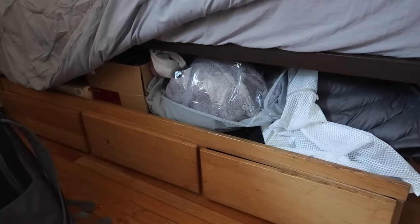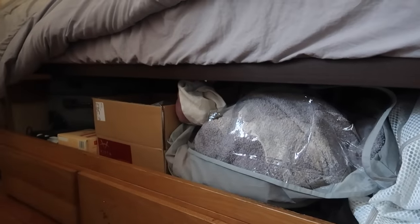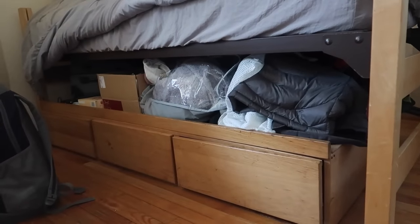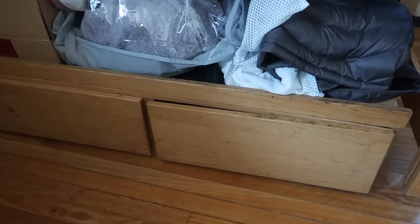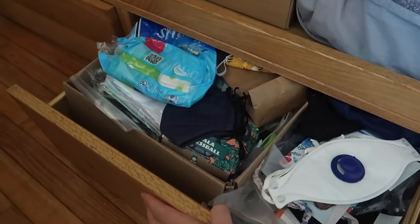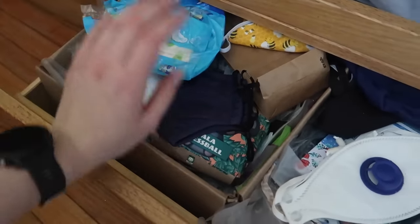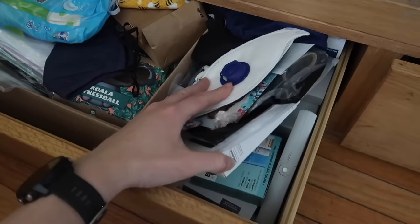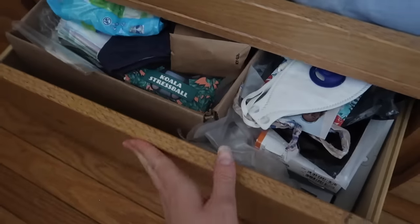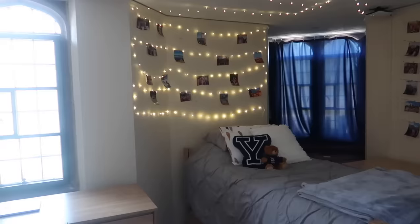Under the bed there's more storage because college dorm beds are quite high. Underneath I have my two very large suitcases, towels, spare linen, and miscellaneous items. There are also three drawers under the bed: the first has all my denim — jeans and denim shorts; the second is organized chaos with sanitary items, masks, medicines like paracetamol and ibuprofen, and electronics like external hard drives; and the third drawer has jackets and miscellaneous clothing items.